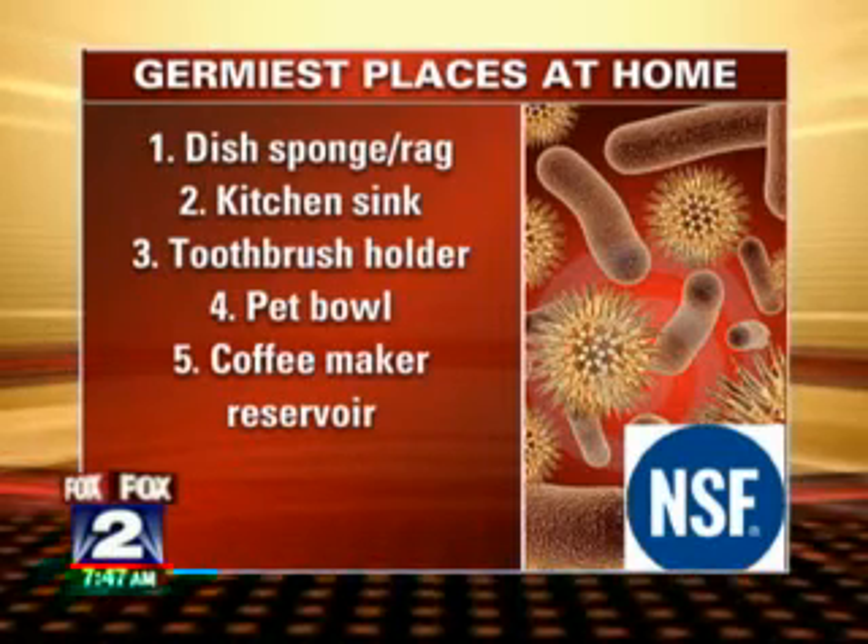The toothbrush holder, pet bowl, and coffee maker reservoir also made the list. The coffee maker reservoir — where you put the water in most models — doesn't get cleaned that often. There are manufacturers' recommendations for cleaning, but a lot of people in the survey don't adhere to that.